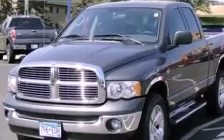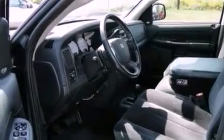17-inch wheels, a chrome grille, privacy glass, an anti-lock braking system, a passenger side airbag, door reinforcement beams, and an auxiliary power outlet.